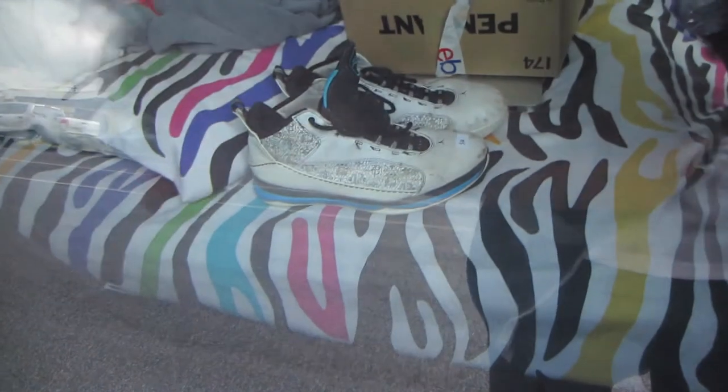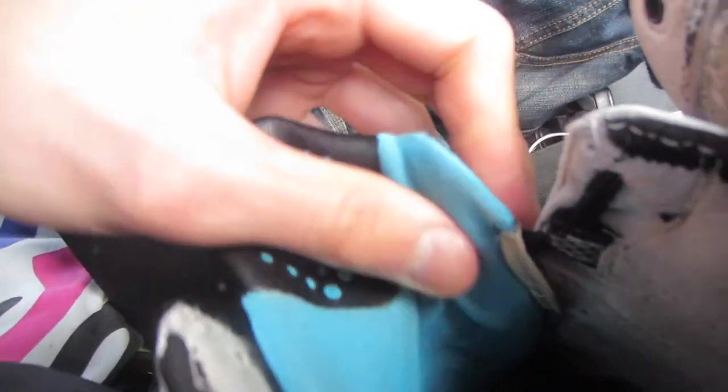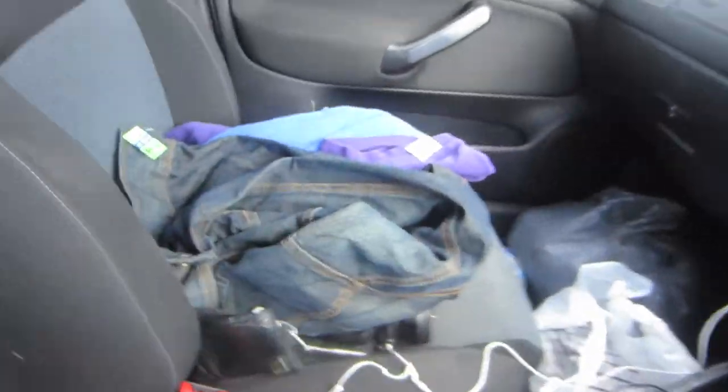First off, these Jordans in the back — I need your help to confirm if they're legit and what model they are. I'm pretty sure they are legit and I paid four bucks for them. They have 'CP' on the tongue and a pretty cool pattern. I don't even know what they are, so if you guys know anything about these specific shoes, drop a comment below. The tag seems to have been cut off and the barcode is too worn to read, so I can't look it up.